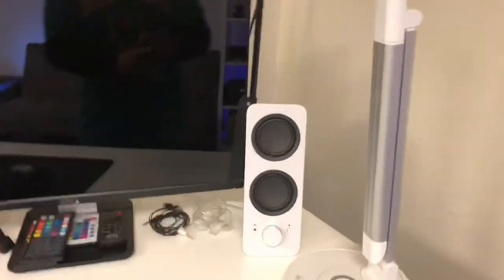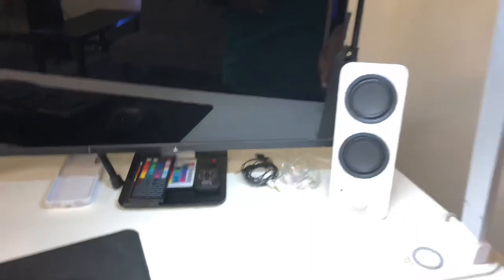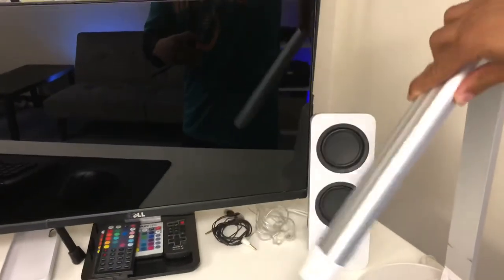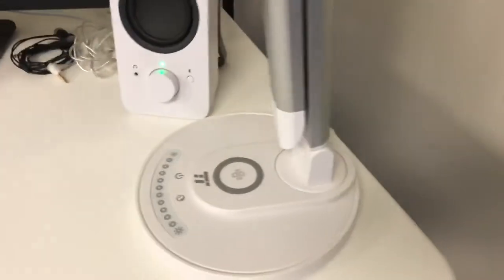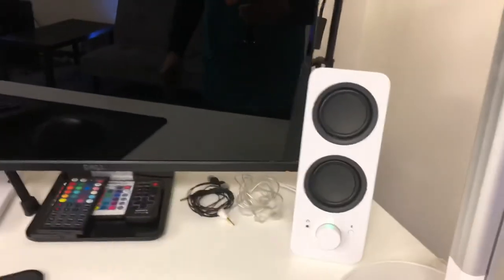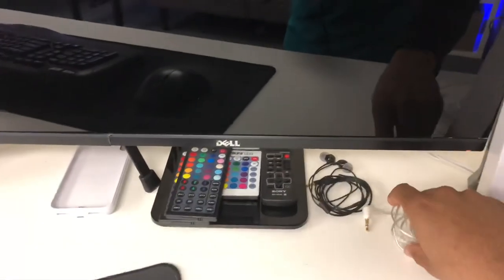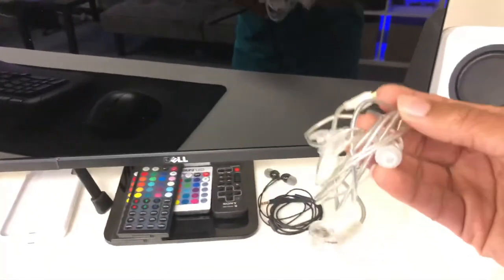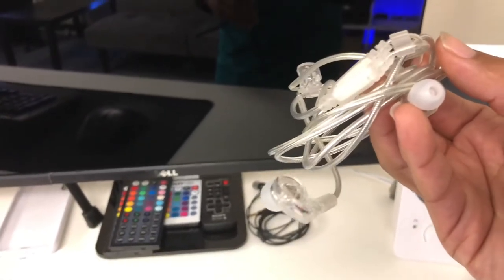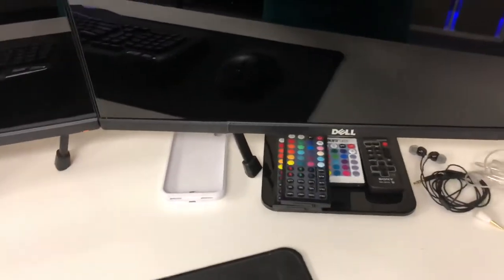Going across the desk from right to left: I have another lamp that folds out with a whole bunch of different light settings, and it also charges my phone wirelessly. You can see the light settings change as I tap through them. I've got my white Logitech speakers to match the desk, and two sets of headphones — one is a regular set and the other is more like studio in-ear monitor headphones that clip and wrap around your ear.